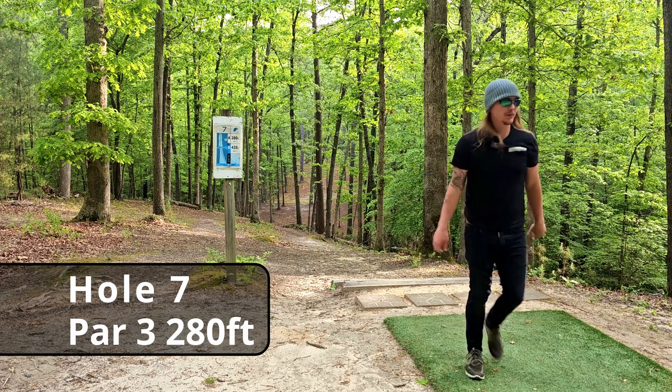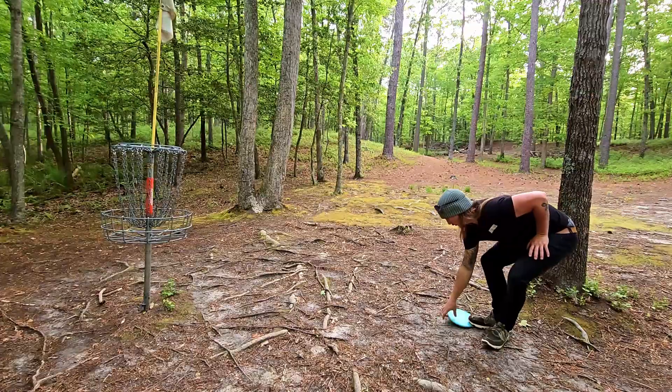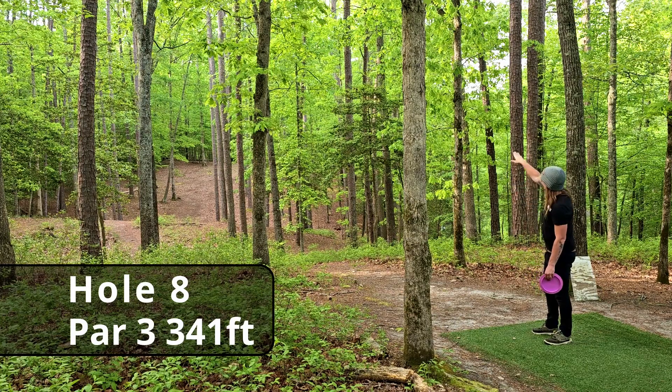That is way too deep — 22-foot straddle putt for the birdie. Dang it. For the par. Hole eight, just has this at 341 feet, way uphill to the right. I believe this tee sign is destroyed so I'm kind of shooting blind.